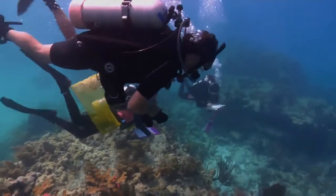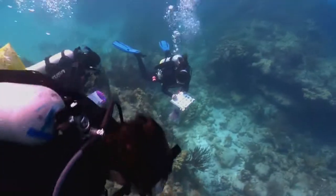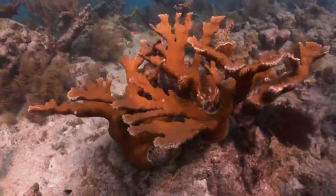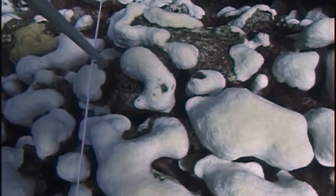Experts believe it's important to know the microbes that live on corals and how they interact, because they are the earliest warning signs of serious changes on a reef. If something changes in the environment — water temperature or the level of nutrients — the microbial community will shift.